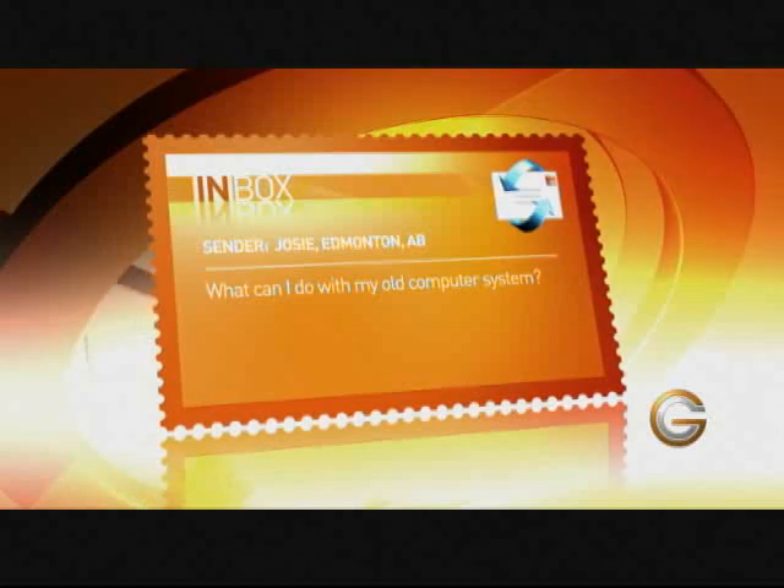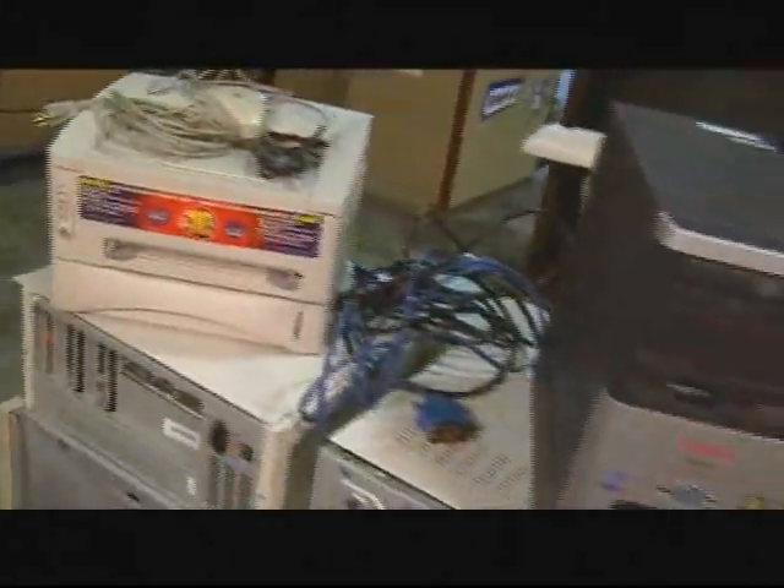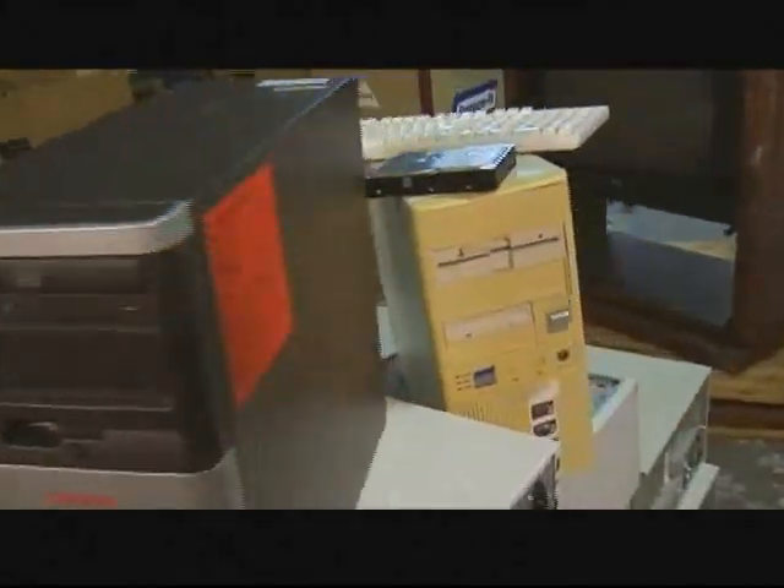We just pulled into a recycling plant with this old computer to answer this week's inbox question. Josie from Edmonton, Alberta asks, 'I just got a new computer system. What do I do with my old one?' To help answer that question, we're going to talk to Jason Dole, who's the district operation manager at a company called Regional Recycling. They're going to show us how to take these old computers and get rid of them. Let's grab this old computer and go see what happens.